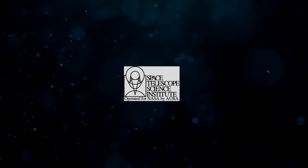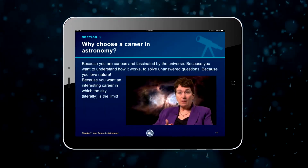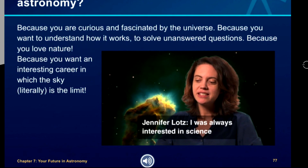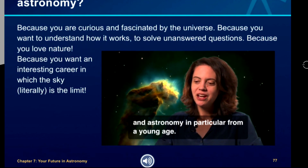A collaboration between the Space Telescope Science Institute and SAS, this seven-chapter interactive book includes interviews in which scientists speak directly to students. One scientist shares: "I was always interested in science and astronomy in particular from a young age." With Reach for the Stars — Touch. Look. Listen. Learn.